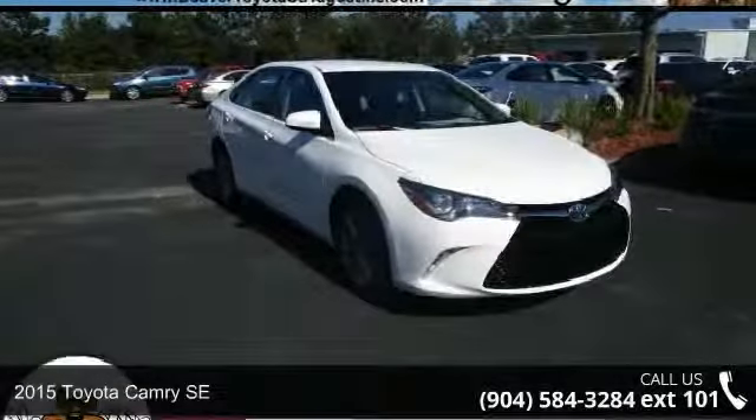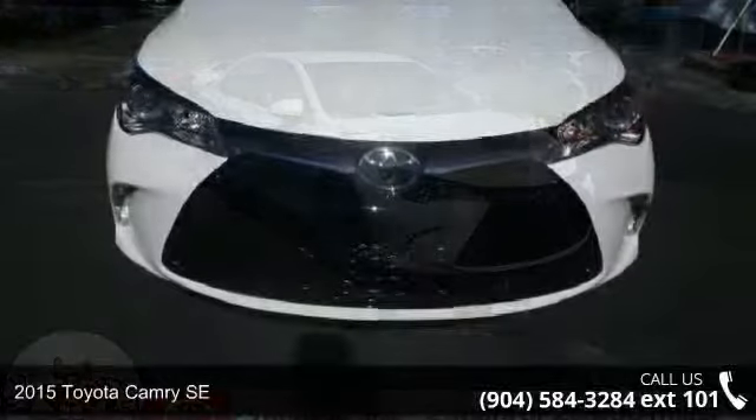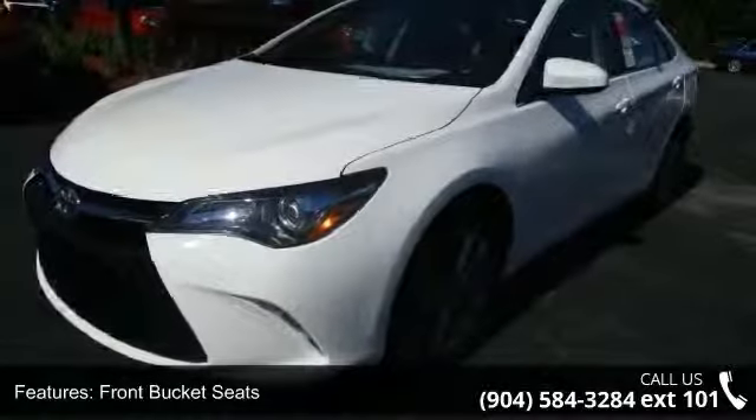Step into the 2015 Toyota Camry SE. If you are looking for a first-rate auto, this one could be yours today. Some of the top features included with this vehicle are front bucket seats,